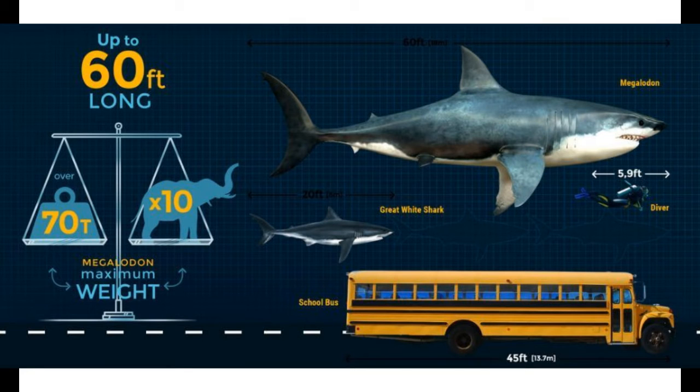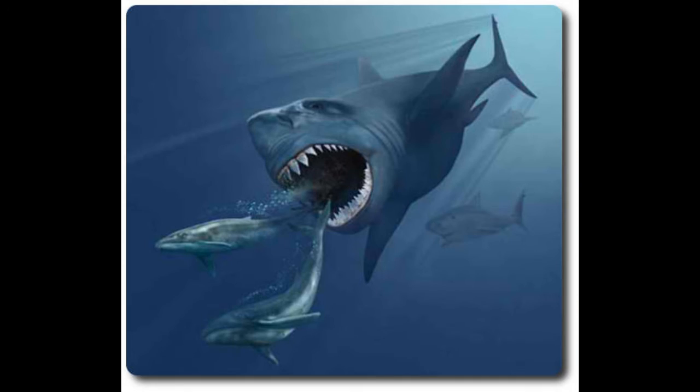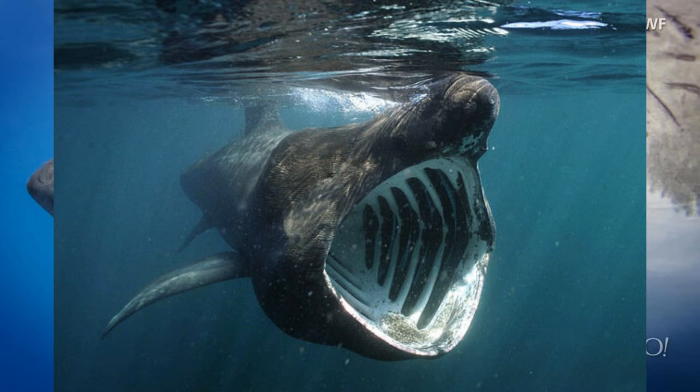Megalodon lived about 4 million years ago and was 70 feet long — absolutely massive. It hunted large animals like whales. For a long time, people believed Megalodon looked like an oversized great white shark with the exact same proportions. However, new studies have suggested it might have looked more like a basking shark with a much larger tail. Megalodon went extinct 2.6 million years ago due to changes in climate and the ecosystem.